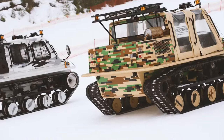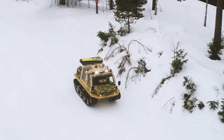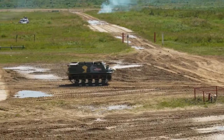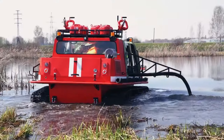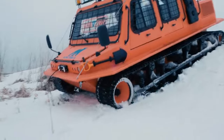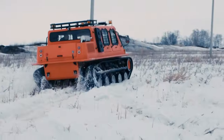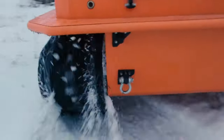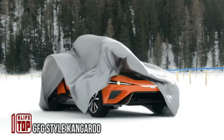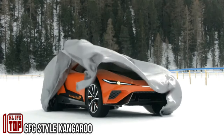What sets these ATVs apart is their user-friendly controls, requiring no special driving skills and operating much like regular cars. Furthermore, thanks to their specially designed tracks, you can confidently navigate public roads without the fear of causing damage. The Light version is available for purchase at the price of $80,400.